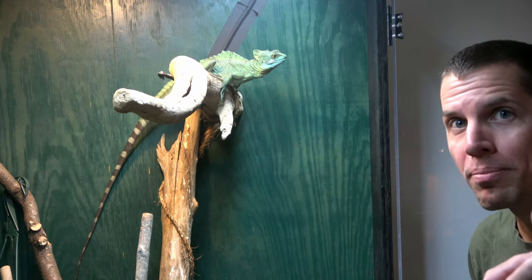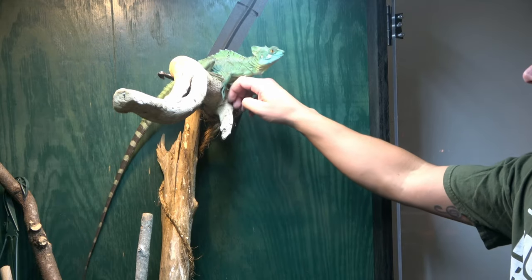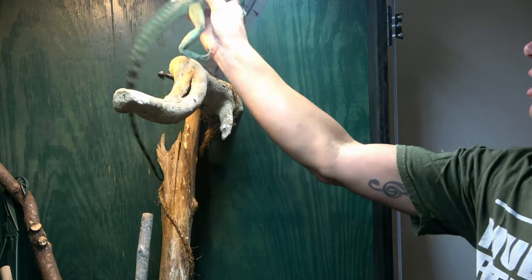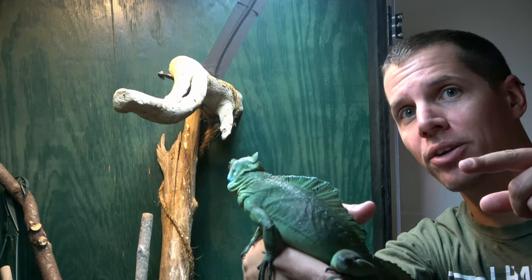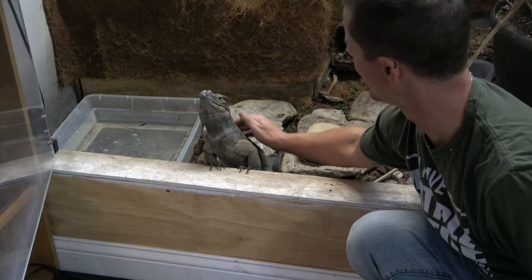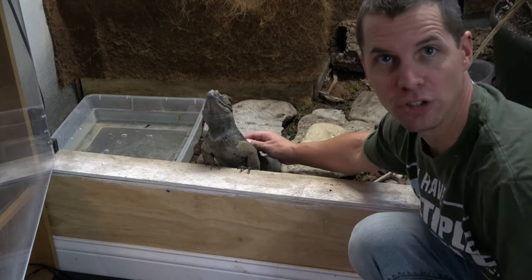Hey everyone, welcome back to the Reptile Room. Today we're going to talk about all of our pet lizards, and we're gonna start with Ronnie.